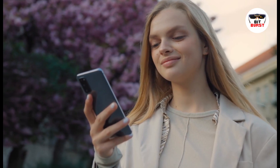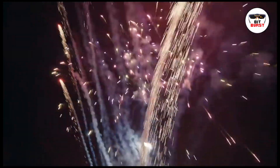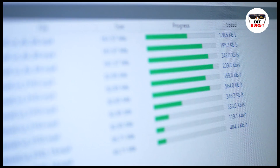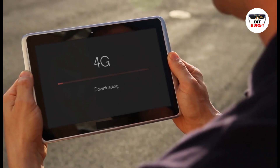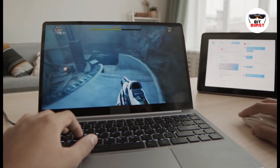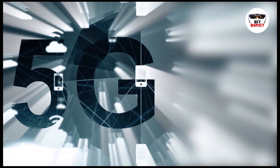Now let's see the power of 5G in action. For this demonstration, we'll be using a 5G-ready smartphone. We'll start by running a speed test to show you just how fast 5G can be. Watch as the download and upload speeds reach levels far beyond what's possible with 4G. Next, we'll stream a 4K video — notice how the video plays instantly, without any buffering. That's the power of 5G.